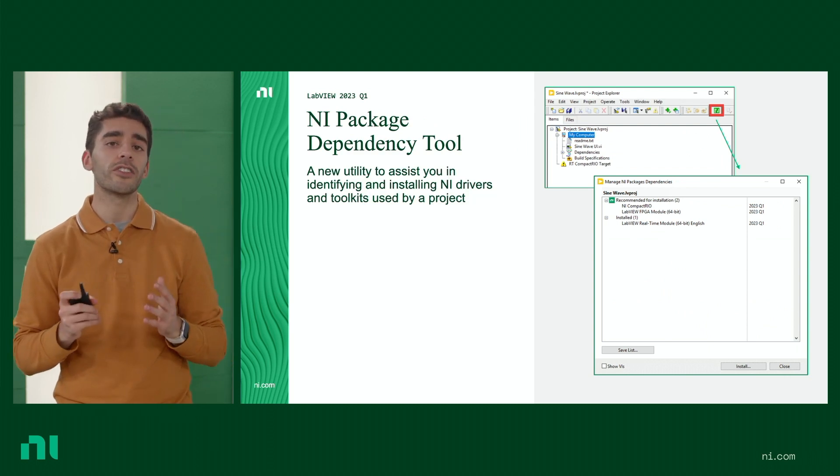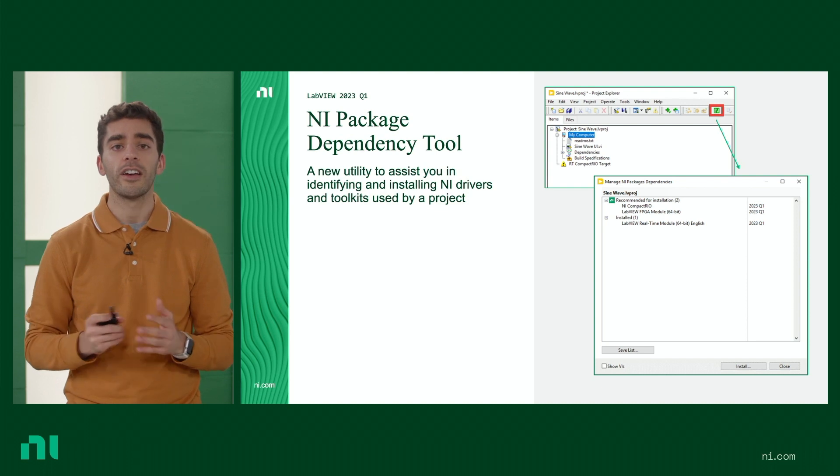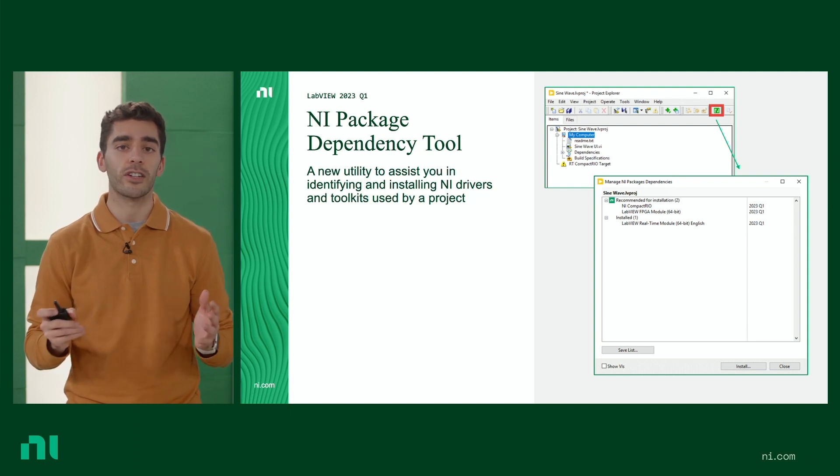For sharing code, we're introducing a new package dependency tool. So when you receive a project from a colleague, you're able to quickly identify and install the NI drivers and toolkits used by that project. Let's eliminate some of the guesswork and search for missing NI drivers.